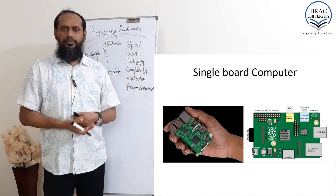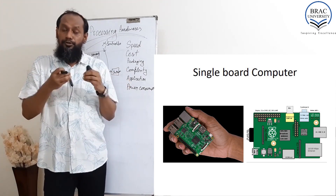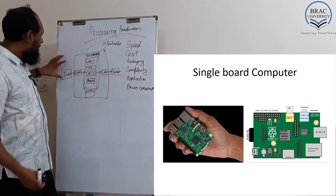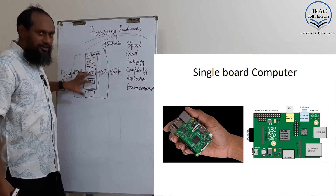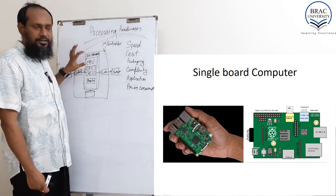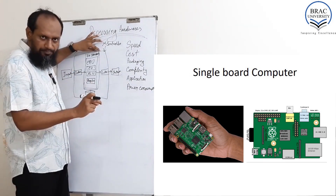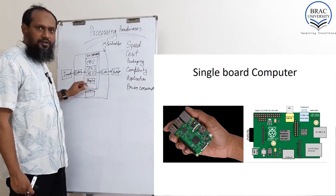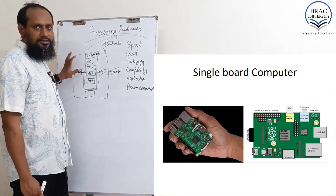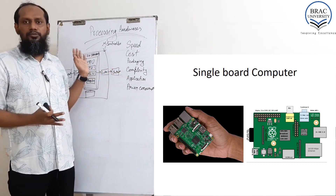Now, the single board computer — like Raspberry Pi. Raspberry Pi is a single board computer, meaning the whole computing system is on a single board. A regular computer has the processor on a chip that can be dismantled and changed on the motherboard, RAM on a different chip, ROM on a different chip, and the hard disk and its interfacing unit separate. There is no low-level input device integrated with a regular computer system.